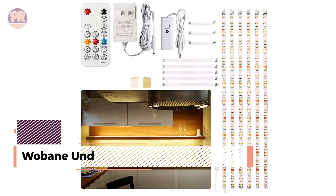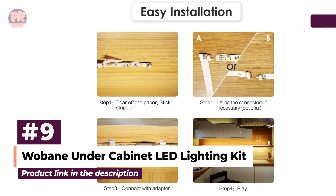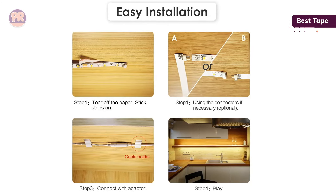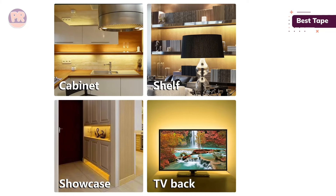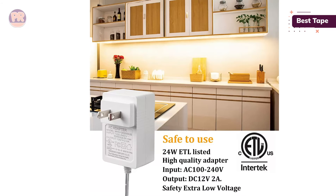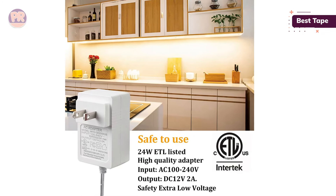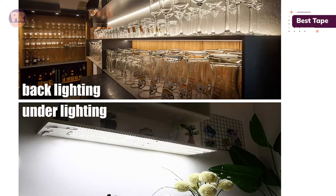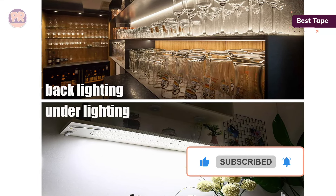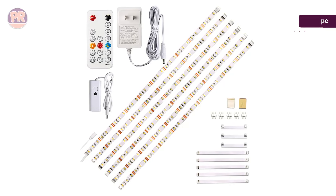The next product on our list is the Wobane Under Cabinet LED Lighting Kit. This kit includes six pre-cut LED tapes — nearly nine feet in total — that fit perfectly under most kitchen, bathroom, and bar cabinets. It comes with a plug-in power supply and a remote that works from up to 60 feet away. You can also charge the lithium-ion battery for cord-free use. This light tape is lightweight and conveniently flexible, and the stick-on design is easy to install. However, the adhesive backing isn't very strong, so you may want to get some heavy-duty double-sided tape for extra grip.